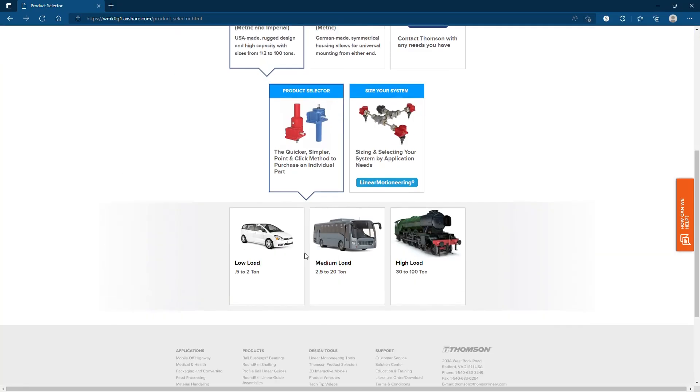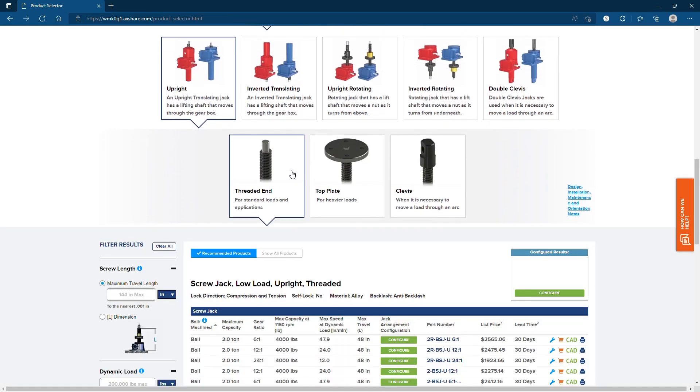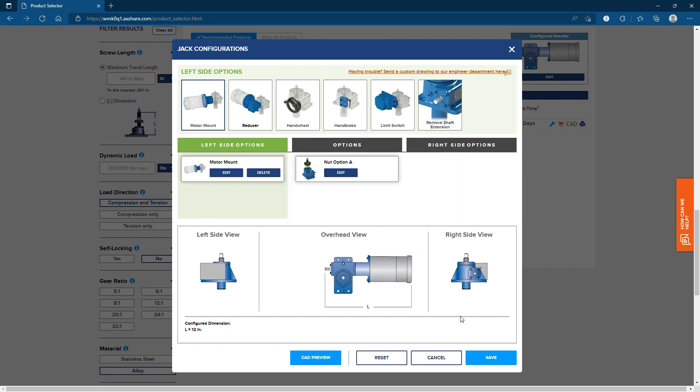Our online selector tool helps you find your ideal screw jack solution in mere minutes, using a visual selection process that quickly narrows and simplifies your search. It also gives you access to downloadable 3D models and brochures, product details, lead times, and pricing.